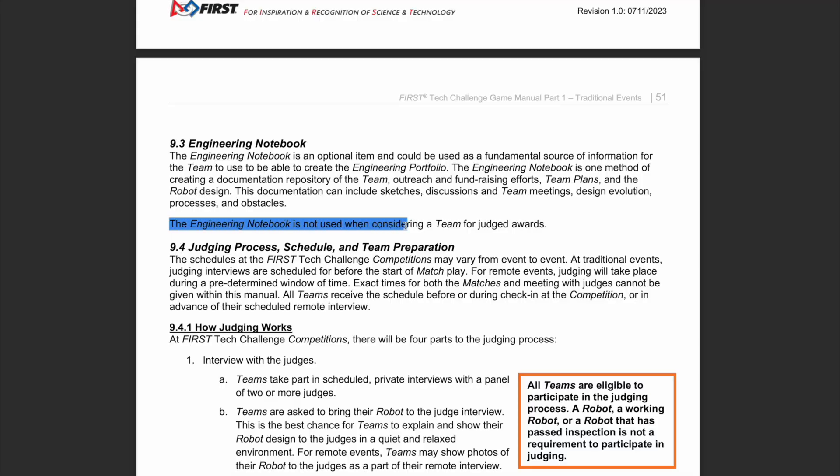There's also a note in the section about the engineering notebook — that's the bigger notebook as opposed to the smaller engineering portfolio. It says the engineering notebook is not used when considering a team for a judged award.